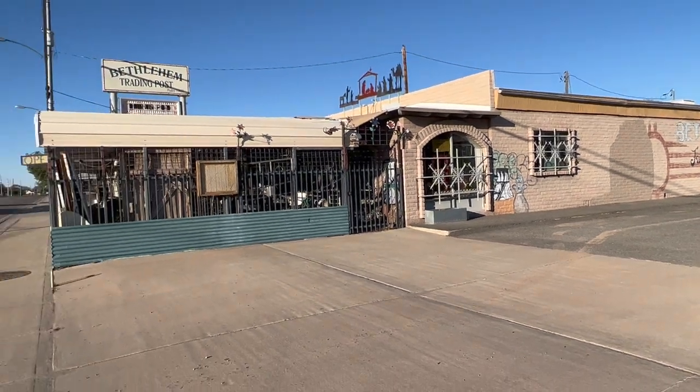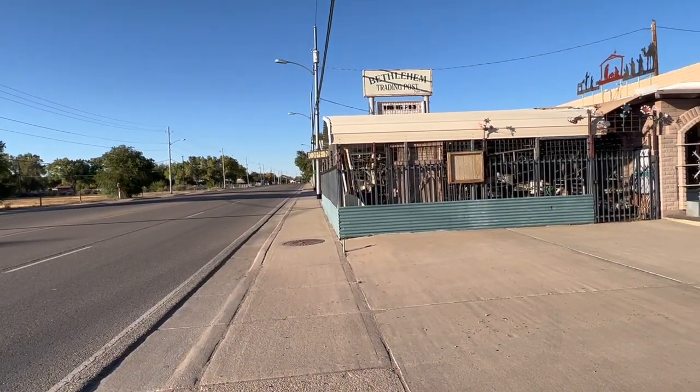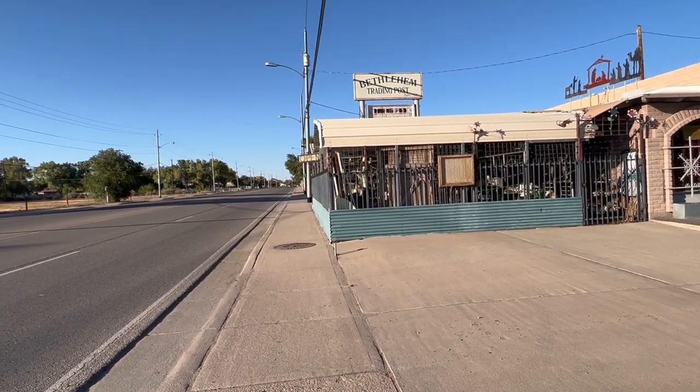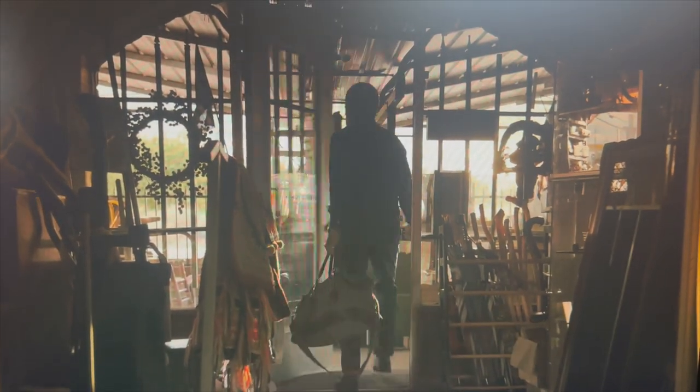My next stop is Mr. Acker's house. In the show, it's in Tucumcari, but in real life it's in Belen. We're going to go there next.